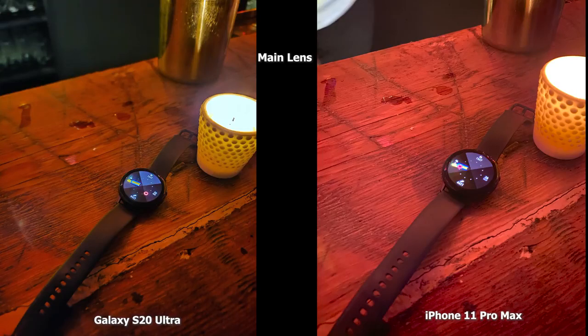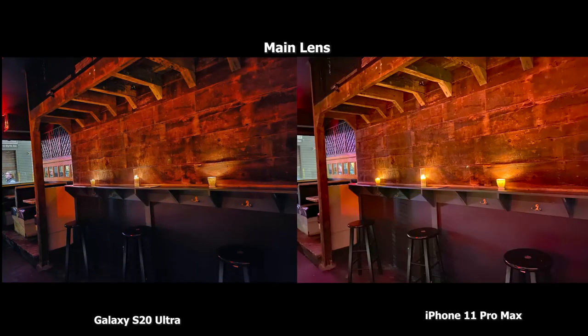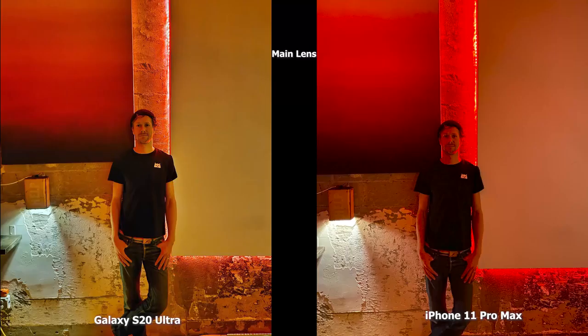In another wide bar shot, the S20 Ultra has a more saturated look and the Pixel 4XL is a bit brighter on the wide end — both images are good in this really dark scene. The iPhone 11 Pro Max has a strong yellow tint with those candles, although the stools are brighter and more visible compared to the S20 Ultra. Here's a shot of my friend Marion — the S20 Ultra does a good job bringing him out, while the iPhone 11 Pro Max adds a lot of red lighting, though there is noticeable over-sharpening on the edges.